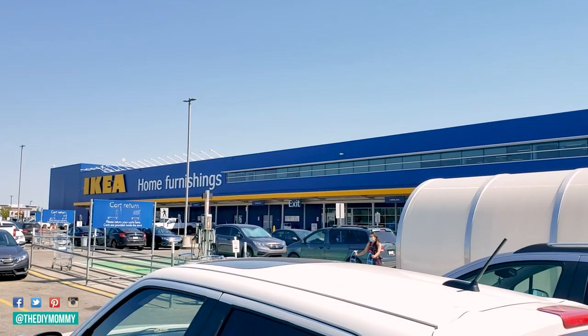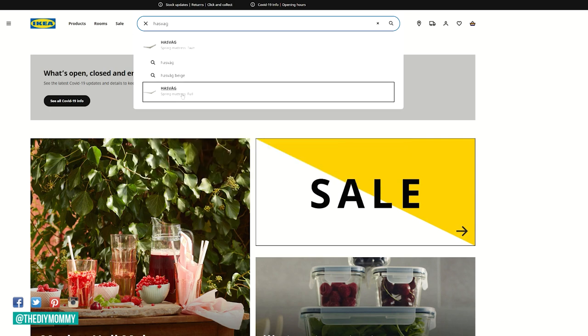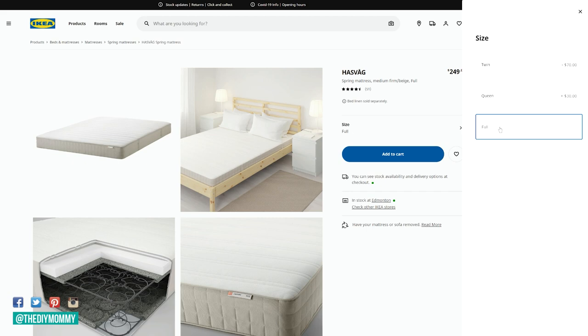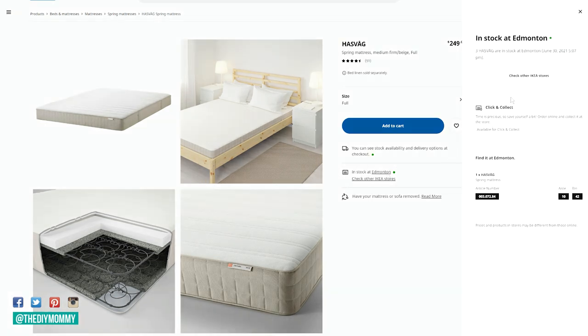My first IKEA shopping tip is to make sure that all of the items you need are in stock before you go to the store, because it is a frustrating store to walk around. You have to follow all these arrows through corridors and it is kind of a full day deal. Just go online — I go to ikea.ca because I'm in Canada — find the item you want, click on it, and see exactly how many are in stock in your store and exactly where to find them.